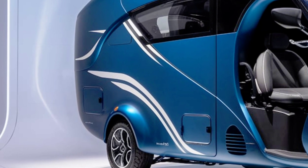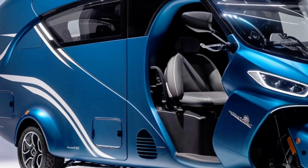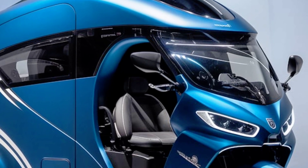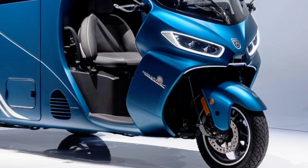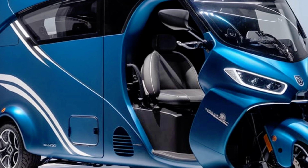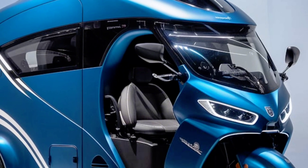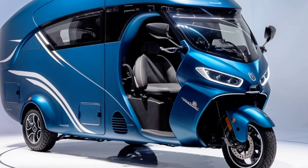In conclusion, the 2025 Vespa Electric Camper Tricycle RV is a masterpiece of engineering and design. It offers a unique combination of style, sustainability, and functionality, catering to a wide range of users. Whether you're a seasoned traveler or someone looking to dip their toes into the world of camping, this innovative vehicle is bound to leave a lasting impression.